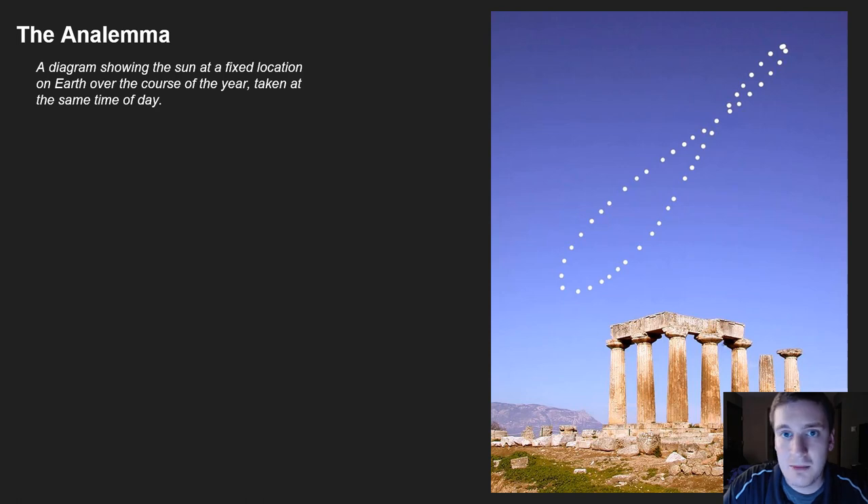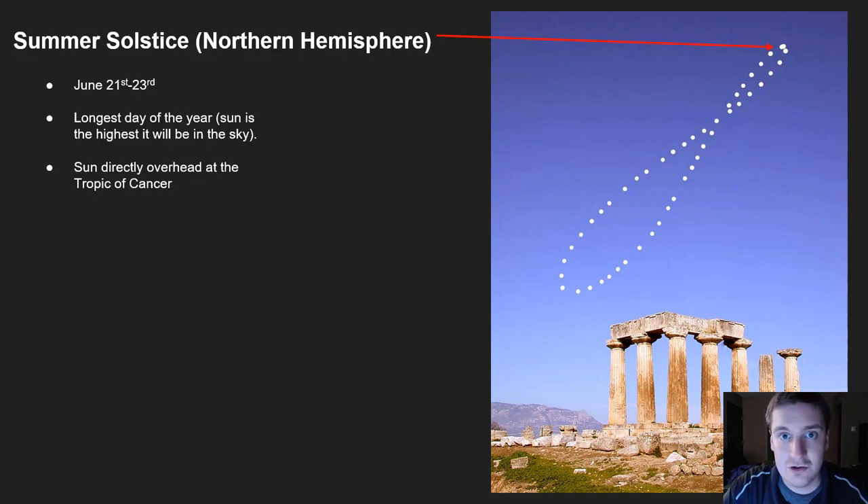Going back to the analemma, let's plot out the most significant times of the year in the northern hemisphere. The summer solstice is between June 21st and June 23rd — that is the longest day of the year. Looking at the analemma, the sun is at its highest position in the sky, so the path it takes to travel is quite a bit longer. It's our longest amount of daylight hours and our most intense sunlight. Even though we are further away from the sun during the summer solstice, the northern hemisphere is tilted towards the sun. The sun is directly overhead at the Tropic of Cancer, which is 23.5 degrees north latitude — that makes sense because we have a 23.5 degree tilt. If I'm standing there at the Tropic of Cancer, the sun is directly overhead, but anywhere north of that, I'll see the sun really high in the sky but not quite directly overhead, and that changes based off of latitude.